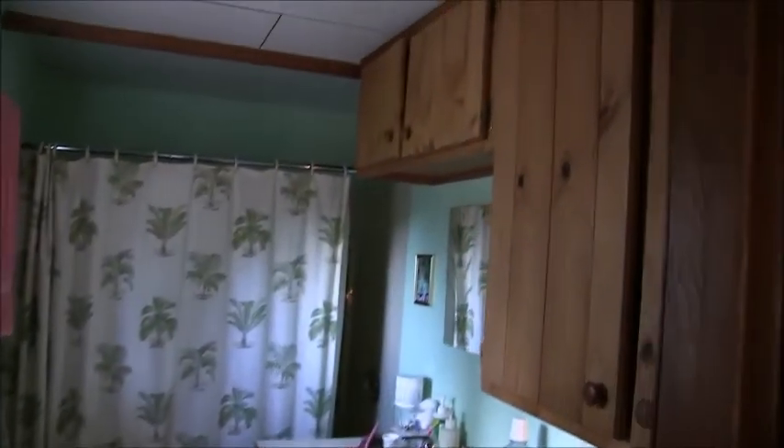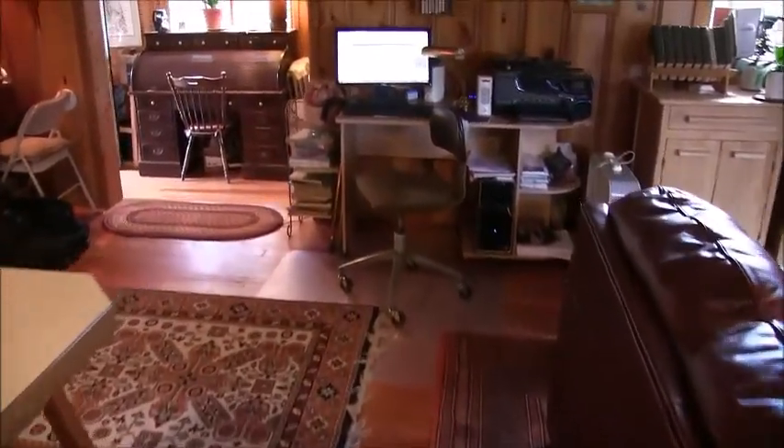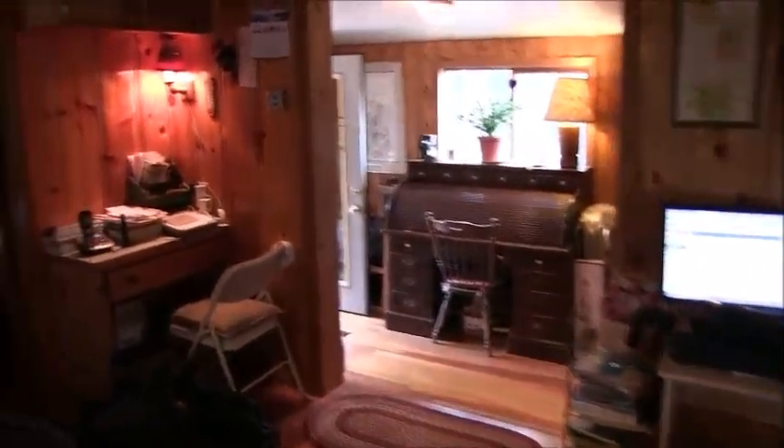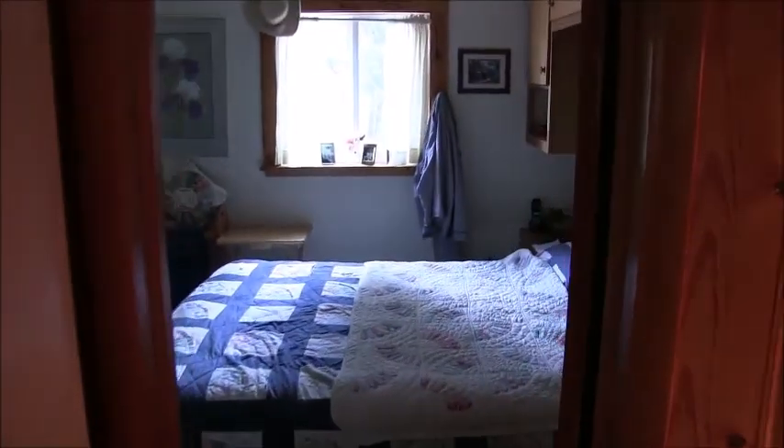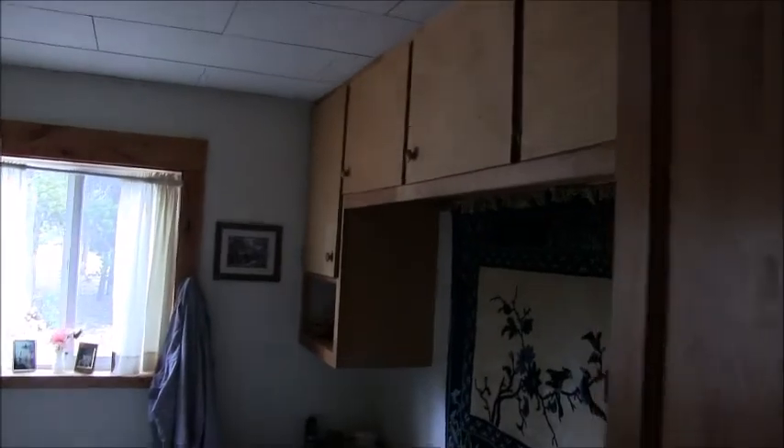Back here you have your bathroom with lots of built-in cabinets. There is carpet here but it's covering the same fir flooring underneath. Back over this way, part of the kitchen, you have a little desk area. And then on into the bedroom with its built-ins — room enough for a queen size bed, built-in cabinets, and a closet.